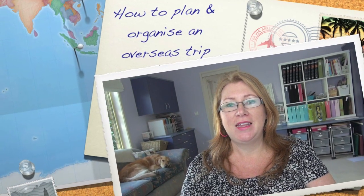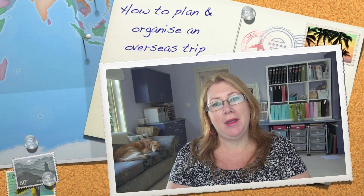Hi everyone, Libby here. Today I'm going to do a video about organising for travel, or planning for travel. Basically I'm going to talk about how I go about keeping my plans organised. Those of you who have known me or my blog and followed me for a while know that we do quite a lot of travelling. So I consider myself a reasonable expert at planning trips. In another life, I think I'd make a great travel agent or travel consultant, because I do love planning a holiday.